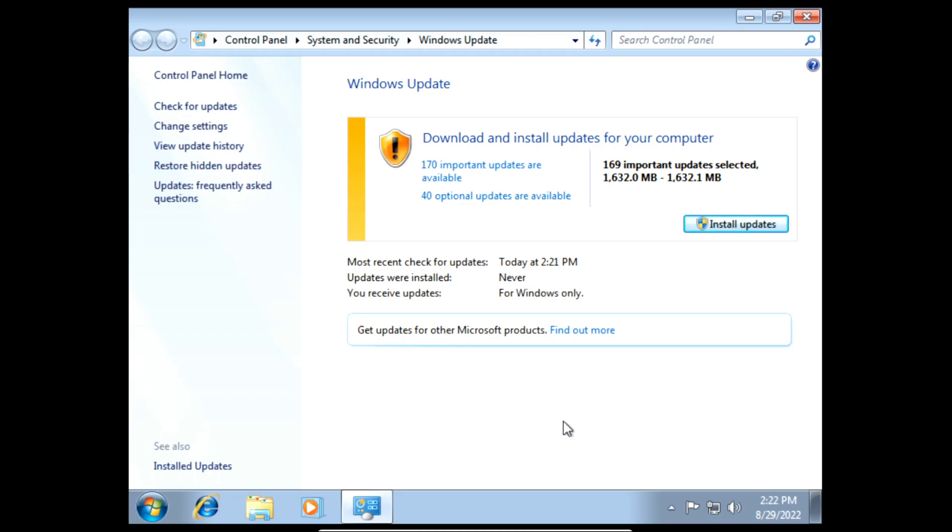And there we go — we've now found 170 updates and 40 optional updates. That's how to get extended security updates in Windows 7. Thanks for watching, I hope you enjoyed this video. Please make sure to subscribe, like my videos, share them with your friends, and let me know in the comments if this worked for you. Hope you have a great day.